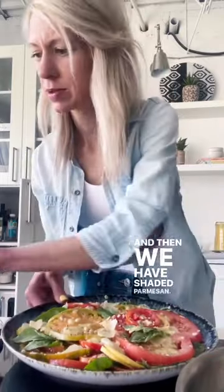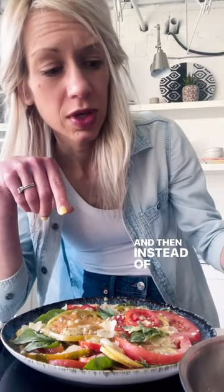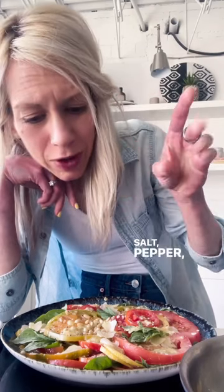And then we have Chef Parmesan — you can omit if you can't do dairy. And then instead of croutons, what I do: toasted pine nuts. Gives it some rich flavor. Salt, pepper, lemon.